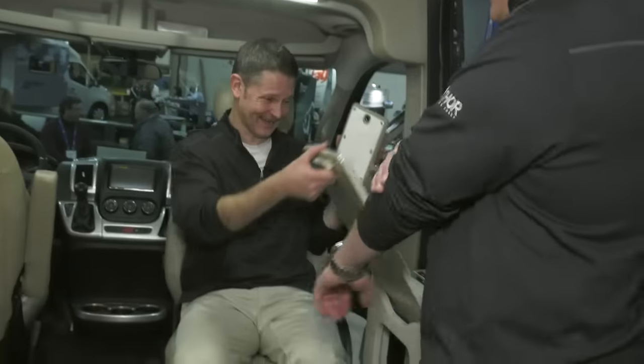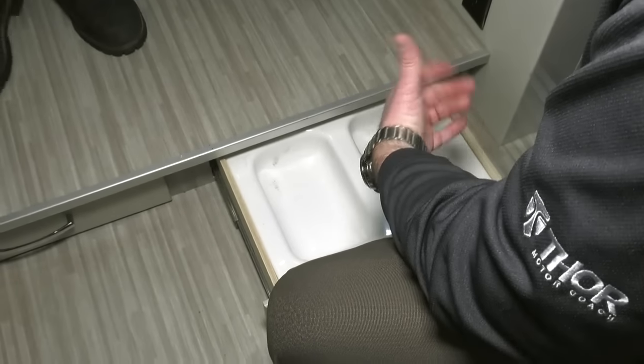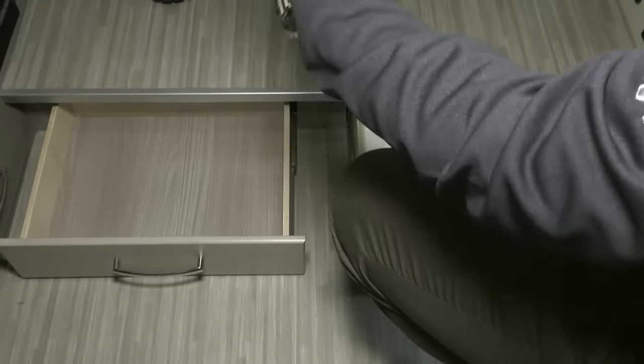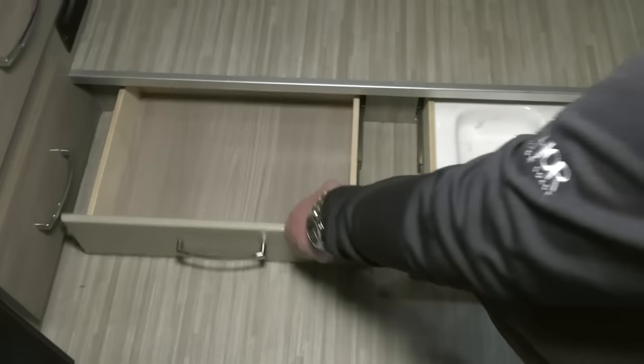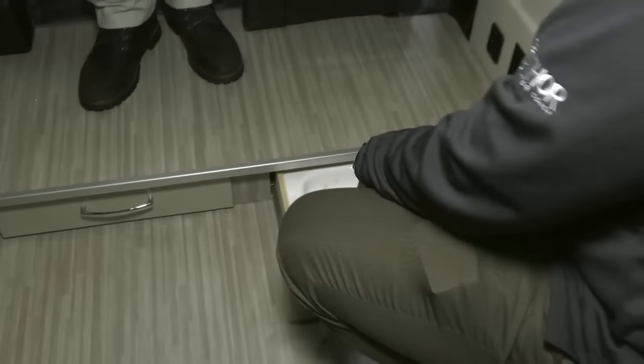You wouldn't want to ride facing backwards — that would be illegal and you'd get horribly sick. But almost every camper we've met brings kids and dogs, so we've thought of that. There's a dedicated spot where you can put dog food and water, plus extra storage for leashes and other pet supplies, so Fido doesn't have to go hungry while you're out during the day.